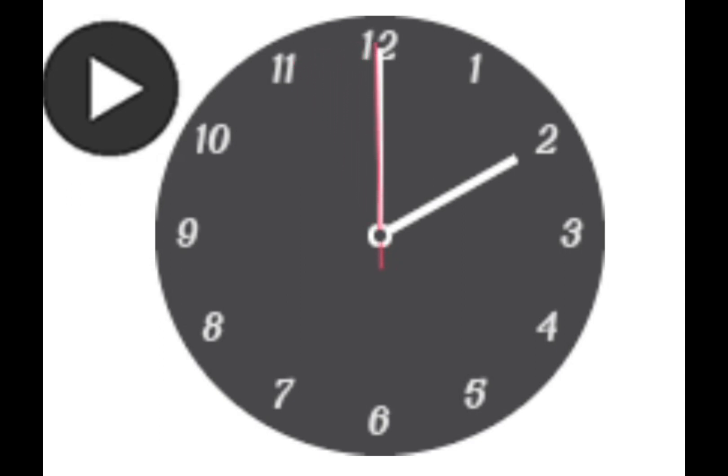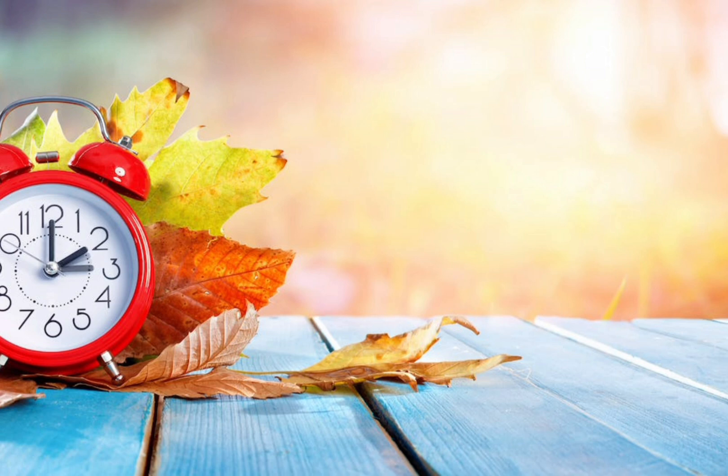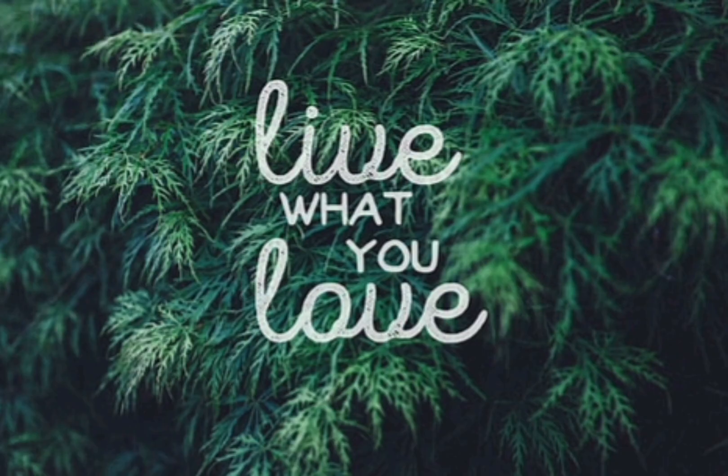The time is automatically updated. Actually, the time change — every second is important.